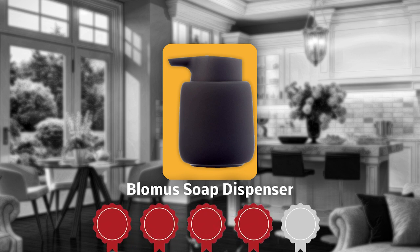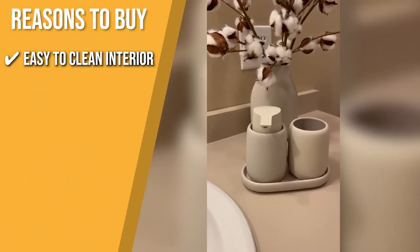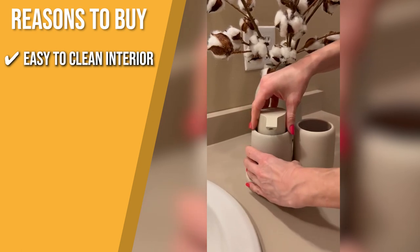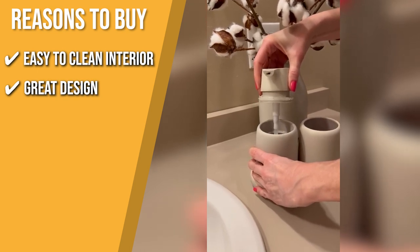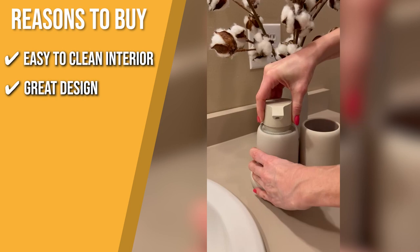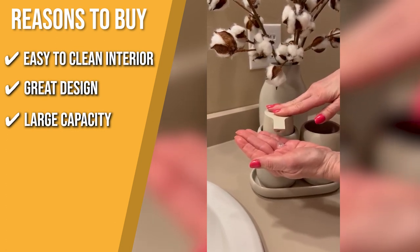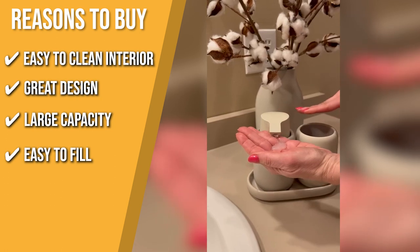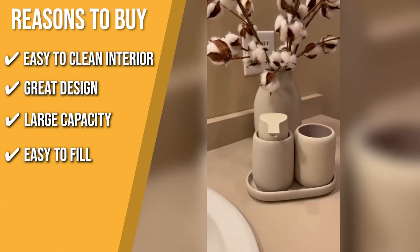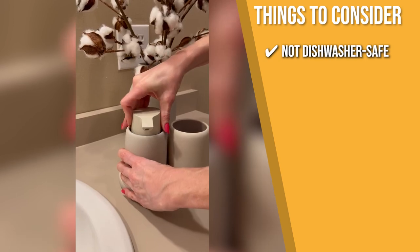TrustedShoppingGuy.com has awarded the Blomast Soap Dispenser a 4-badge rating. Easy to clean interior: it is made of excellent soft-touch silicone on the outside and has a ceramic interior that is easy to clean. Great design: the rounded design adds an elegant touch and the variety of neutral finish options ensures it will go with any home design style. Large Capacity: it holds 8.45 ounces of your favorite hand soap. Easy to fill: simply pull out the dispenser head with an integrated seal and press it back into place after filling. Note that it is not dishwasher safe, so you need to wash it by hand.